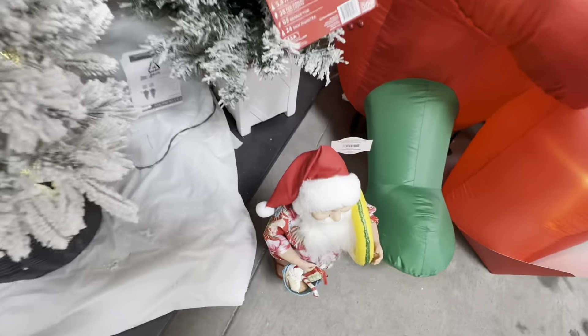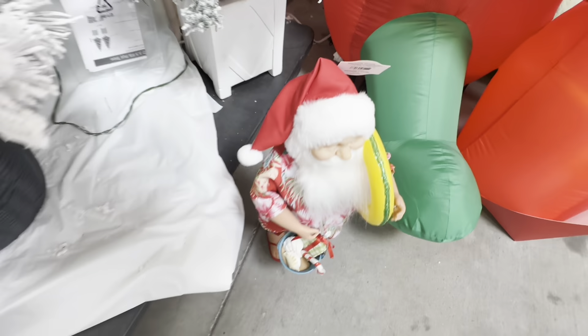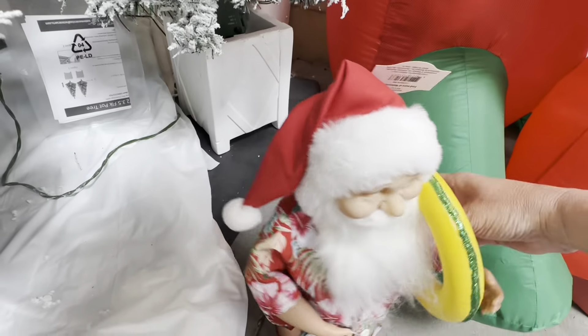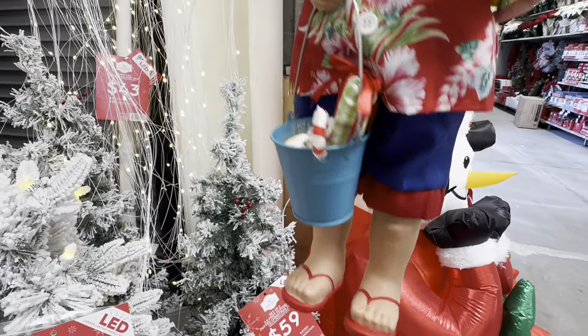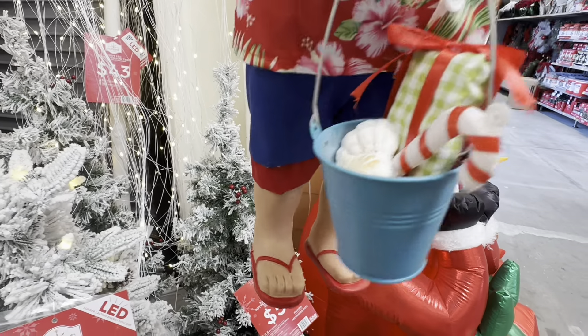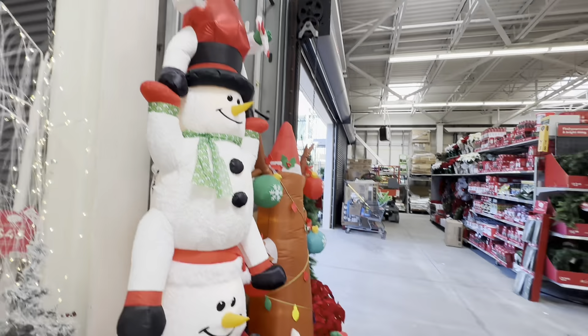I don't have a price on it — oh, it's only $20. He's cute. They have a lot of Christmas out here!